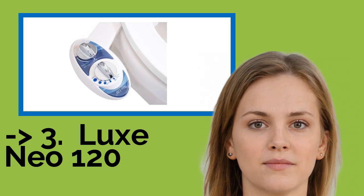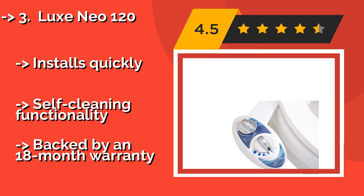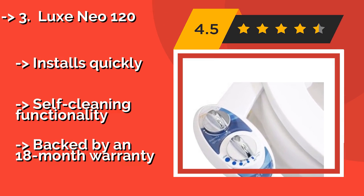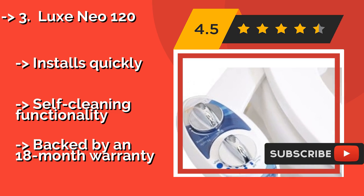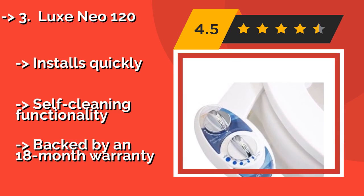If you require an uncomplicated yet quality attachment that will work with any conventional toilet seat, you'll appreciate the Luxe Neo 120 at around $36. It features a single nozzle design and chrome-plated knobs that enable you to adjust the pressure to your liking. It installs quickly, has self-cleaning functionality, and is backed by an 18-month warranty.